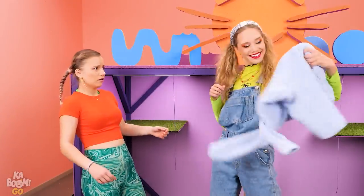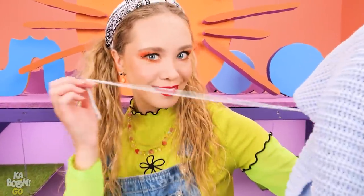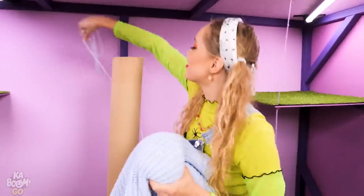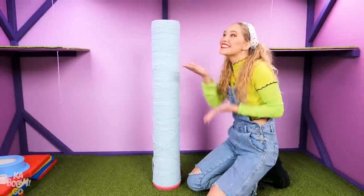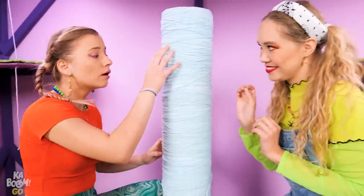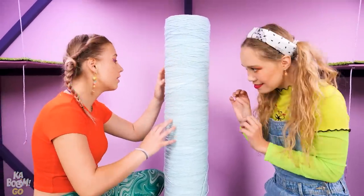Give me that sweater! Let's wrap this baby in yarn! Come here! Check it out! Wow, it looks so cool!